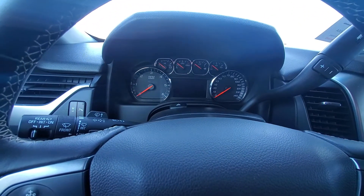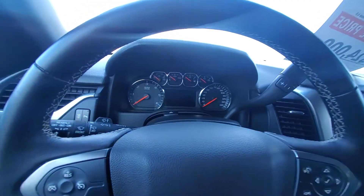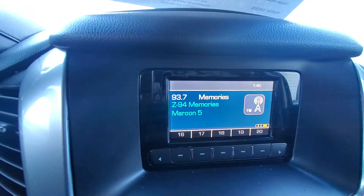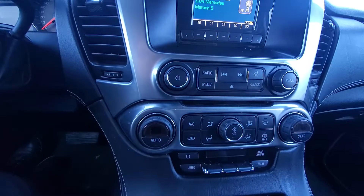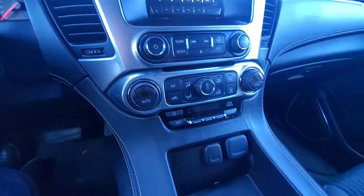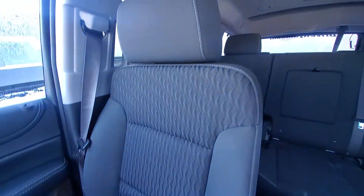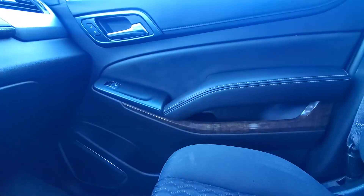I am sitting inside the 2015 Chevy Tahoe in black. Let you take a look on the inside — got your climate controls, radio, nice display. The interior looks really clean, nice black cloth, really pretty trim.